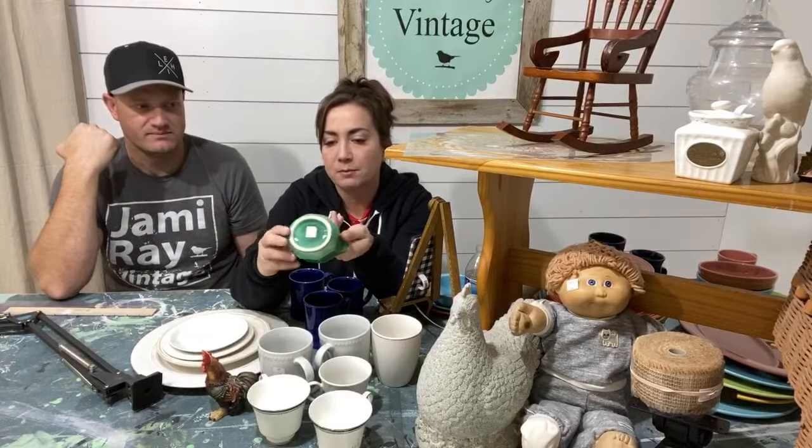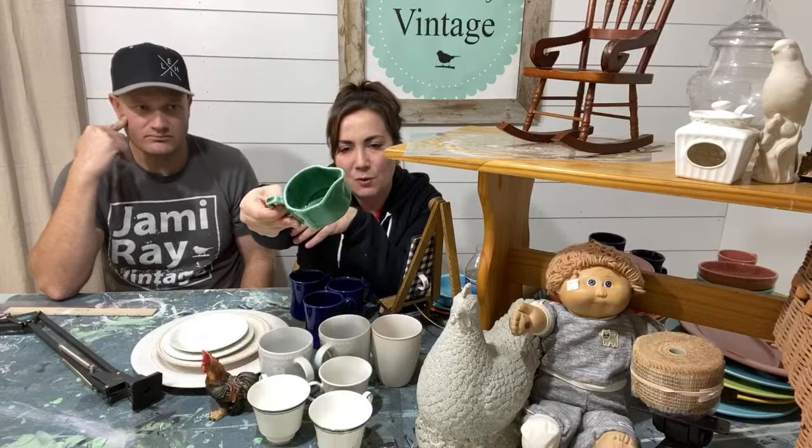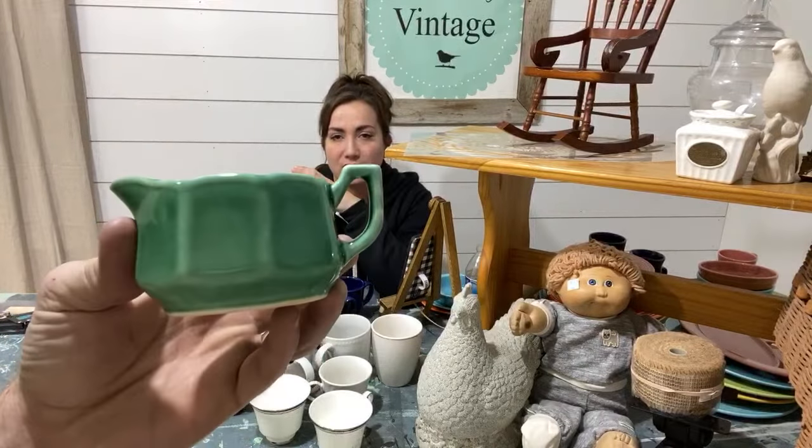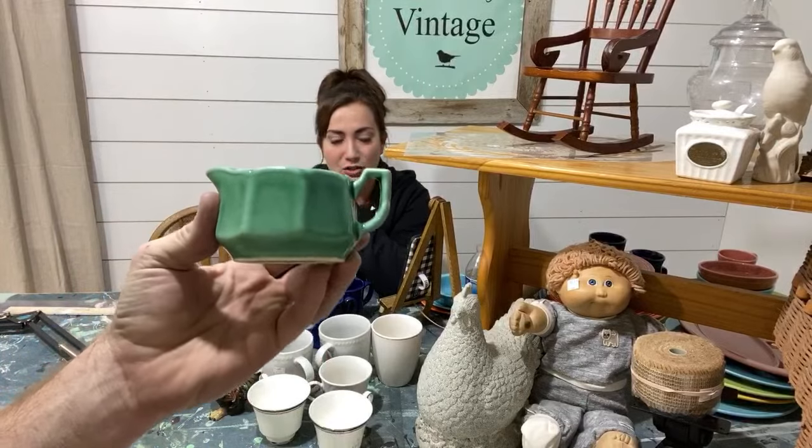This piece isn't Fiesta Ware but it is some sort of glazed pottery — possibly from a similar collector. It has some crazing in the glazing, but I thought it was really pretty. The green on it is just gorgeous, almost like a jade green, but it's ceramic.